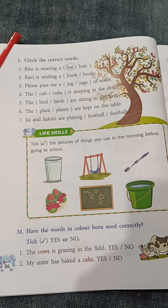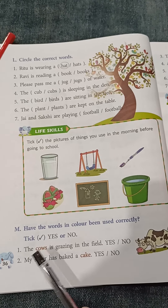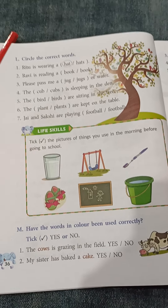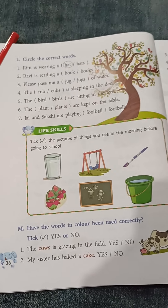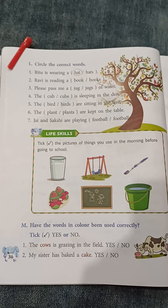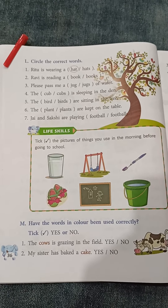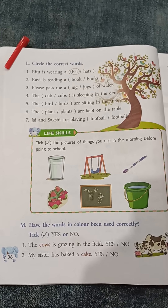Question number M: Have the words in colour been used correctly? In the sentences we are having some coloured words — either these words are used correctly or not. You have to tick either yes or no. Number 1: The cows is grazing in the field. When we are having 'is' in the sentence, it indicates only one. Cows is a plural noun, so 'the cows is grazing' is wrong. Number 1 is no.